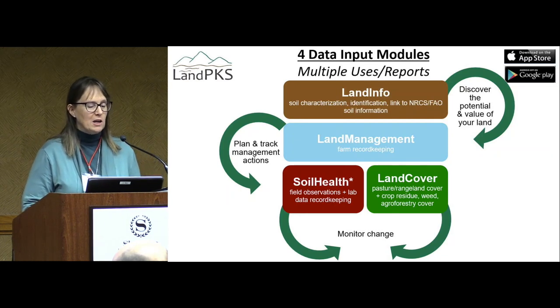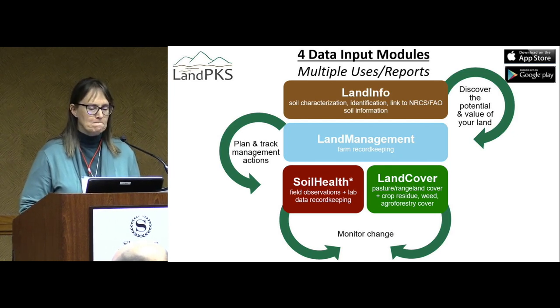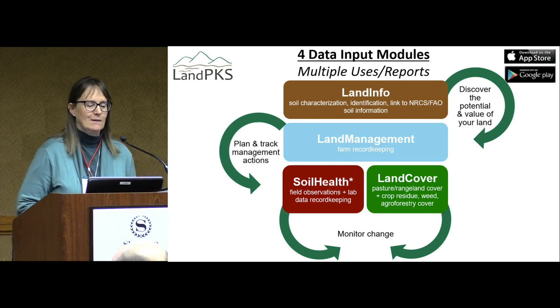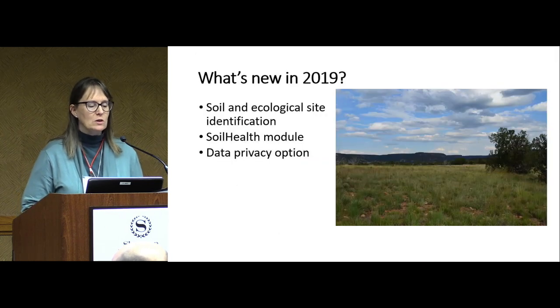There are four input modules: land info, land management, soil health, and land cover. I'm going to talk especially about some of the newer modules for those that might not be familiar with them. For 2019, we now have a great way to identify the soil at your site and access ecological site information.